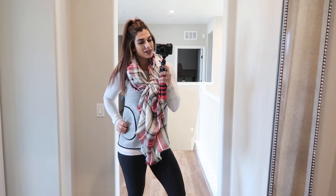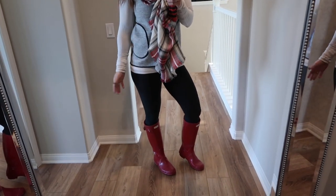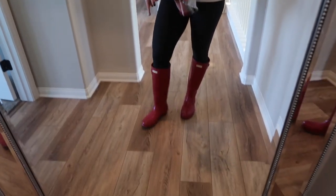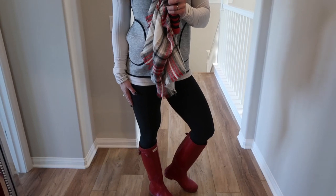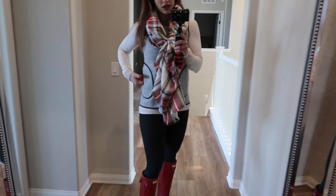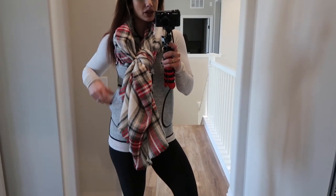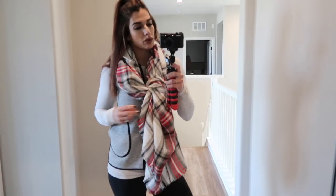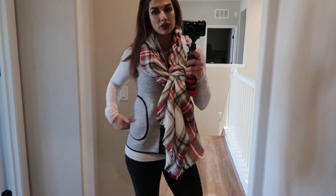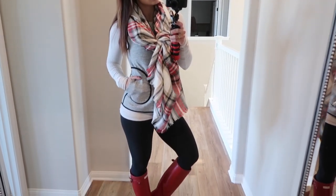This is outfit number eight. One thing I absolutely love is pairing my leggings with rain boots — on rainy days this is such a fun thing to do. I'm wearing red Hunter boots paired with black Wonder Unders, the Swiftly Long Sleeve t-shirt in white, a Lululemon Spacer vest in a gray cloth material, and an oversized scarf in gray, black, and white. Really cute for a winter rainy day.